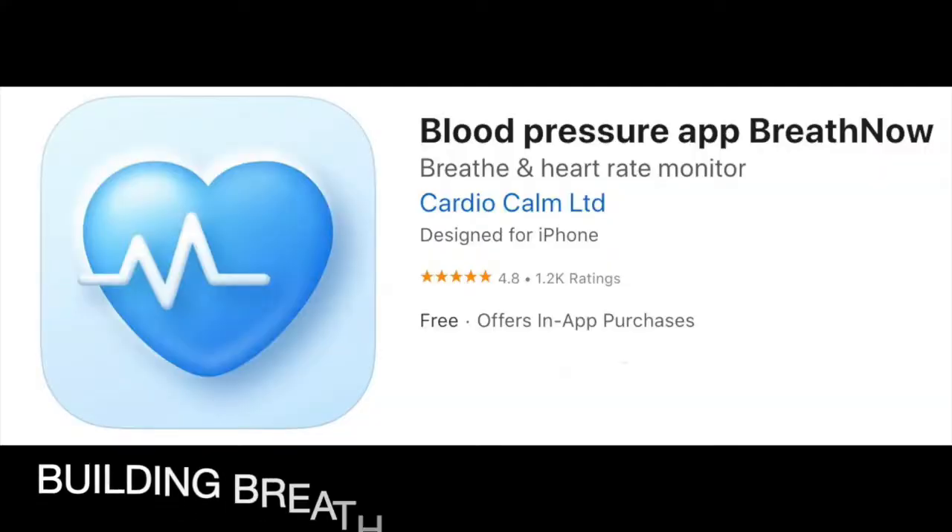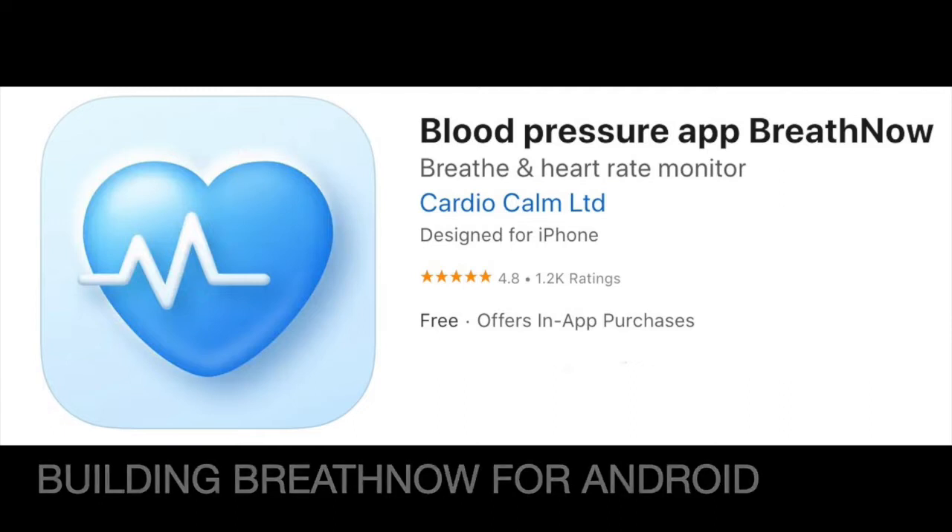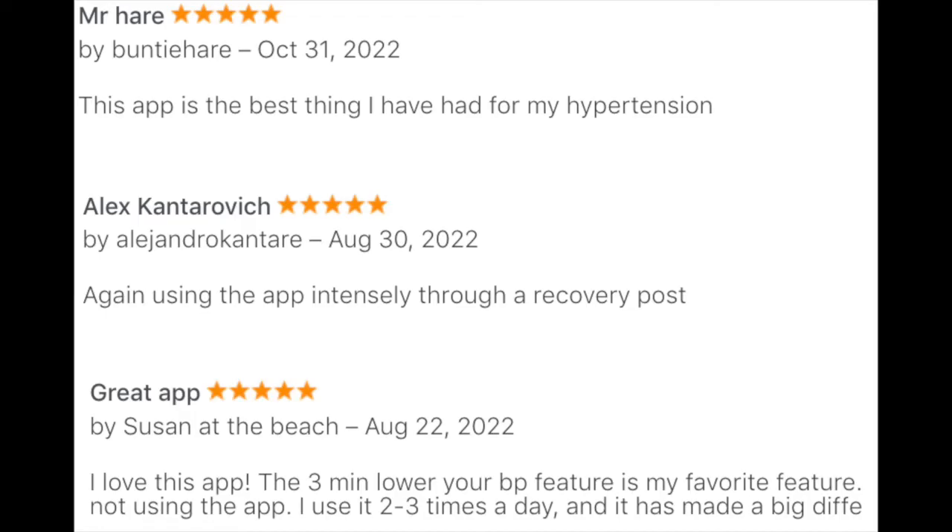We'd like to create an Android version of our popular blood pressure app, which has tens of thousands of subscribers globally. And judging by the reviews of these subscribers, they're very happy with the quality of the app and the health benefits they are getting from it.